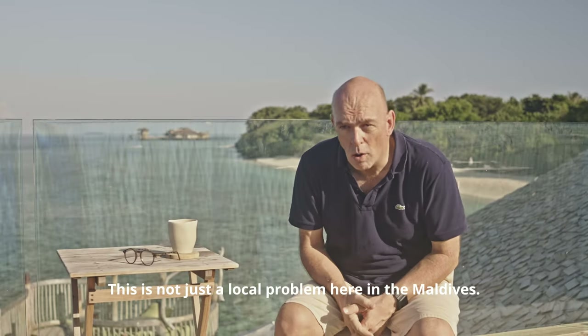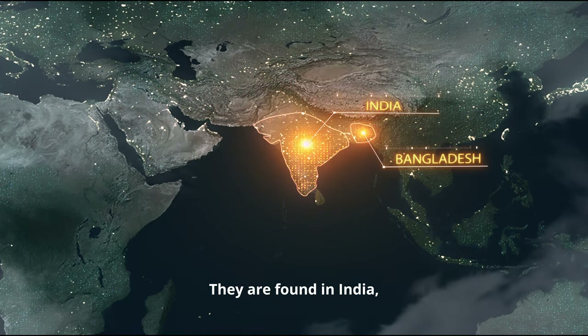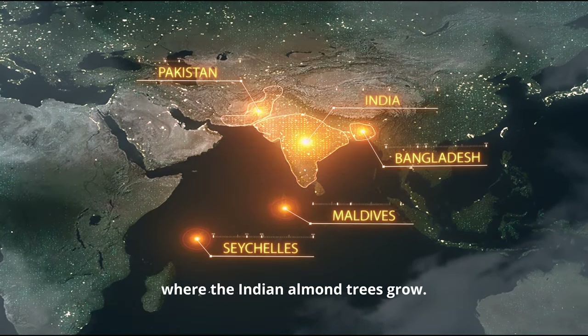So disruptive are these caterpillars that they shut down schools and bring daily life on the islands to a halt. This is not just a local problem here in the Maldives — they are found in India, in Bangladesh, in the Seychelles, wherever the Indian almond trees grow.